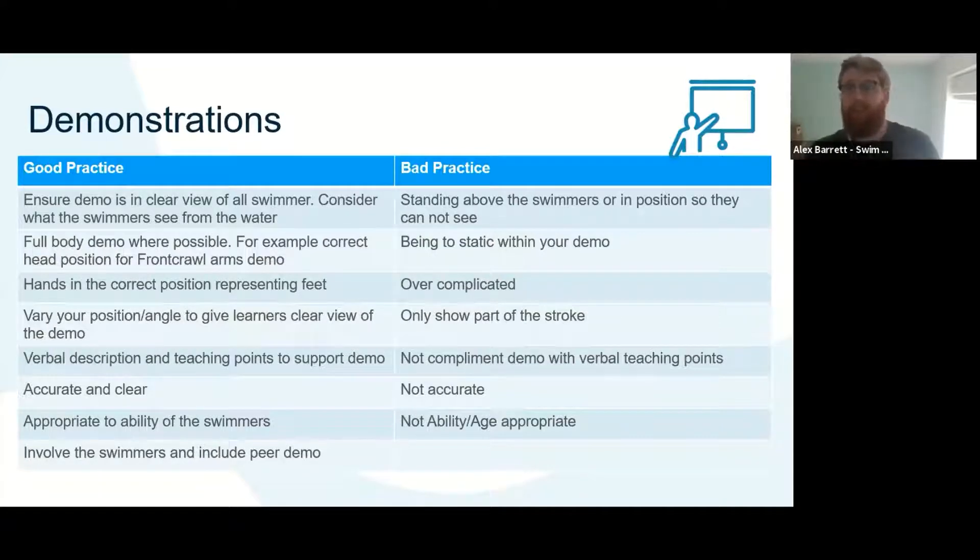For bad practice with demonstrations: think about whether you're stood in front of or behind the swimmers — what are they actually going to see from your demo? If you're too static, remember that swimming involves lots of rotation — hips, shoulders, and head are all moving. If the demo is too complicated, it's hard to absorb. If you show only one part of the stroke, learners may only pick up that part. If it's not complemented with other types of learning, you might miss something key for somebody.